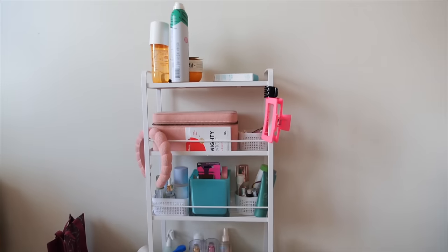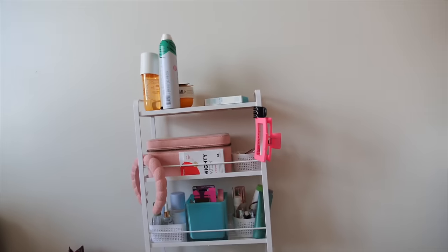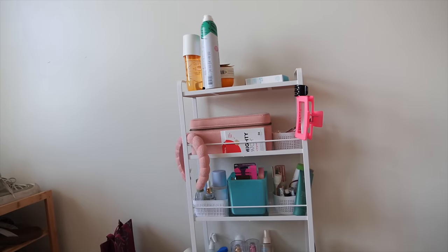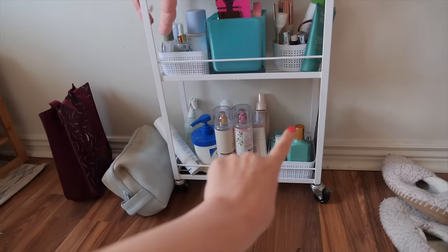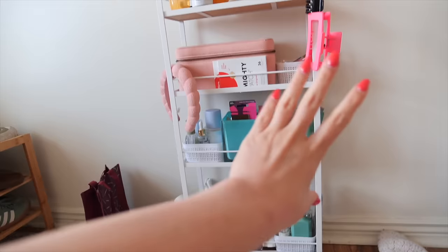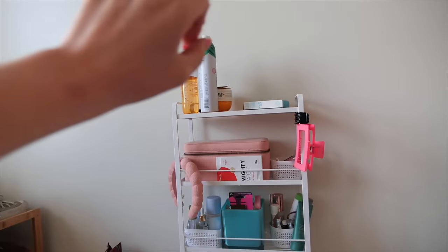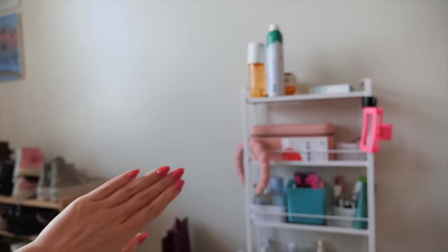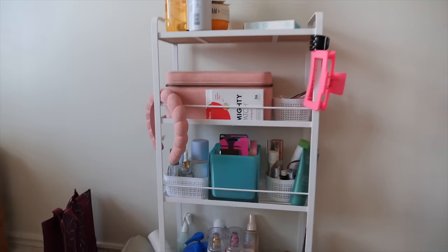Last but not least is this little makeup caddy right here. It's very functional for me — it has all of my go-to products that I use — but it needs to be decluttered and reorganized because I don't feel like it's as functional as it could be. It's kind of an eyesore and it makes my room look messy all the time. Mostly down here is body sprays and some face lotion, then I have hair products, and then a random shelf with some jewelry. Those are the three items I'm going to be working on over the next couple of days.